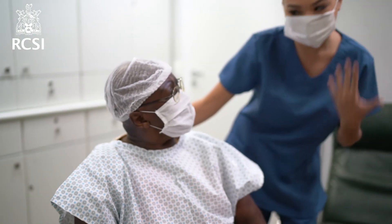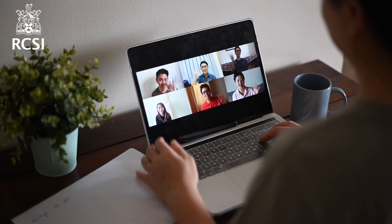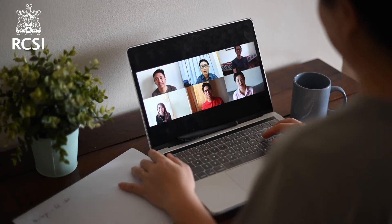Graduates can also pursue roles in clinical trials, patient advocacy, scientific research, and other careers requiring a primary degree, including areas such as project management, consultancy and diplomatic service, amongst others.